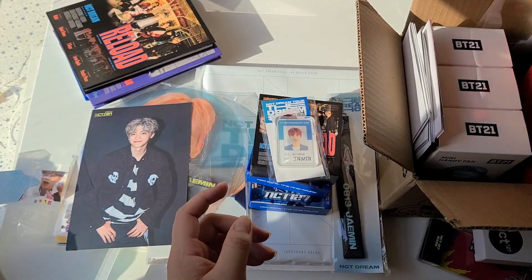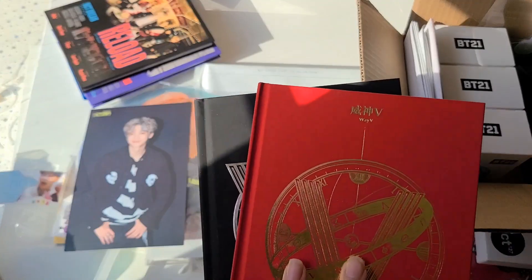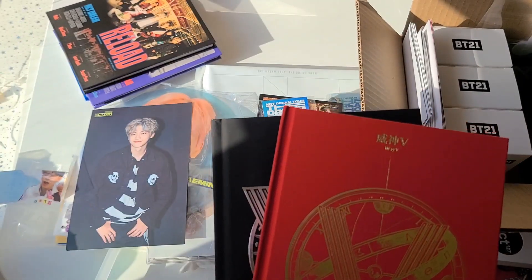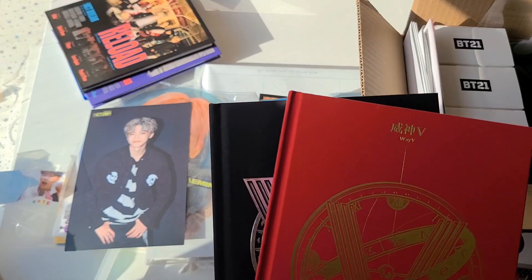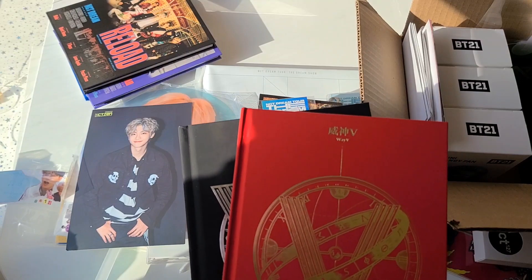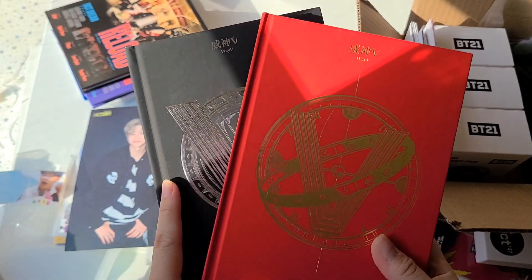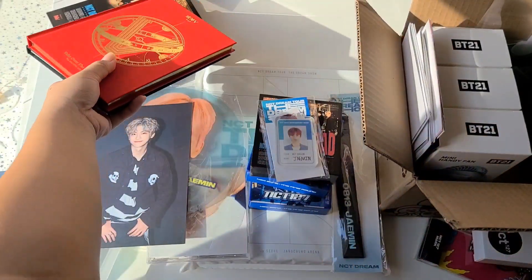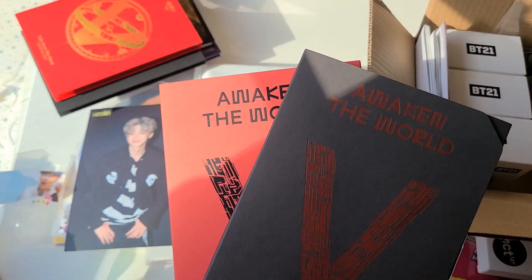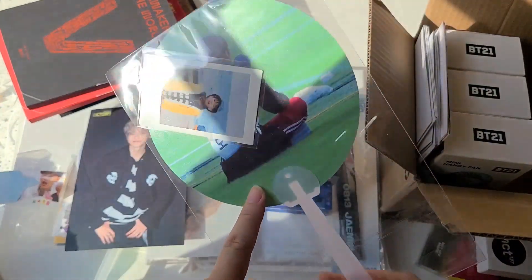Then I bought all of WayV's crane press albums because I'd been wanting to buy them but kept putting it off. Finally I just decided to buy them all since my local K-pop store had them. So I have Take Over the Moon, Take Over the Moon sequel, and Awaken the World — both versions.